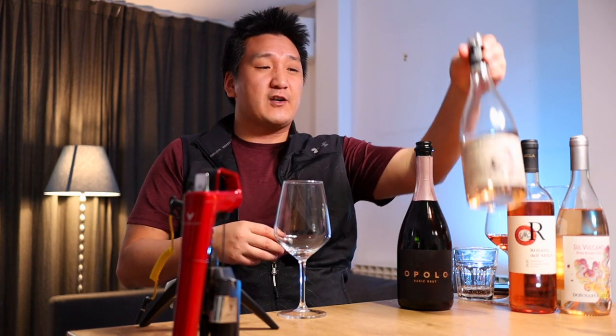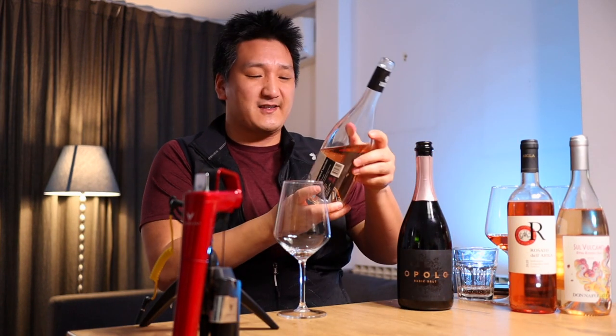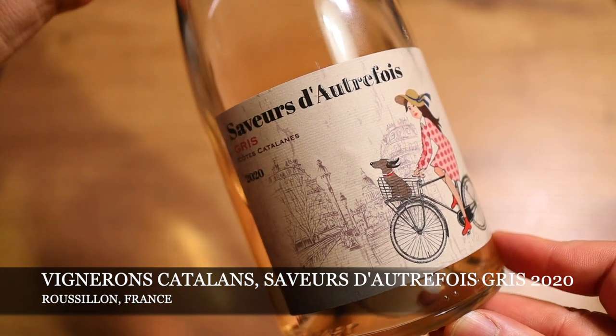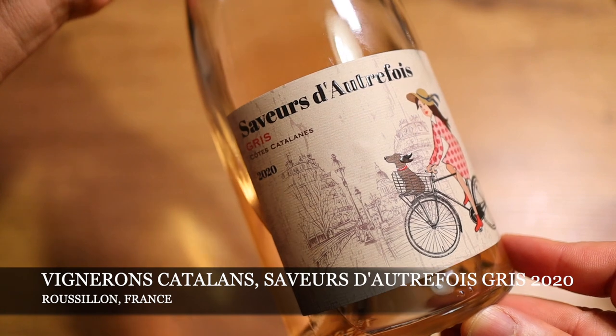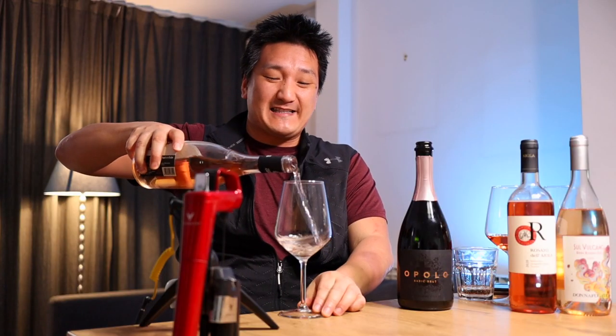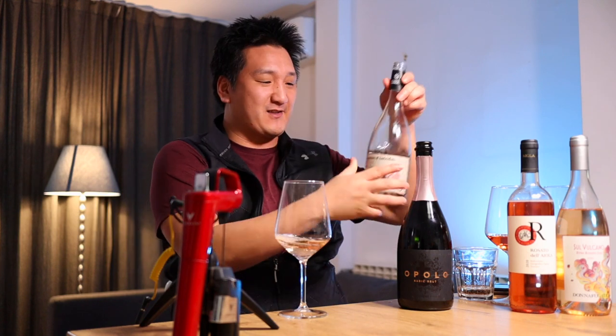If you talk to a lot of winemakers, they'll tell you that rosé is one of the more difficult wines to make, because you have to protect the juice after you crush the grapes and make sure they don't become oxidized. This is the Vignerons Catalans cooperative in the Roussillon — the Sauveur d'Étrefort Gris 2020. Nice and fresh; as you can see, I've had some of this already.